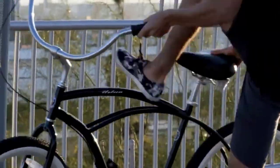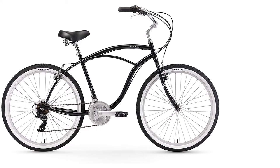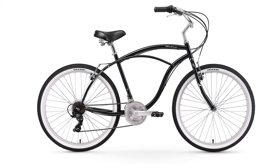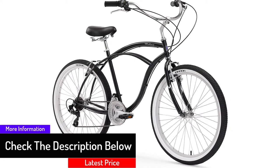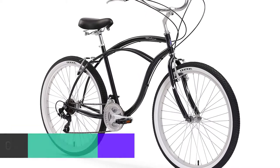This cruiser bike will easily fit men from five feet four inches to six feet two inches tall. It is available in single speed, three speed, seven speed, or 21 speed, so you can choose the one that best suits your style and needs. This bike comes in 14 different colors. The classic curved design makes this cruiser a stylish option for summertime rides.